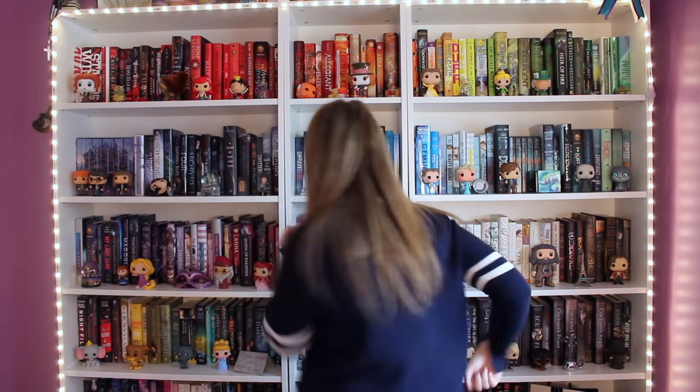Bookshelf Tour! Hey everyone, it's Hailey and today I'm going to be doing my updated 2017 bookshelf tour.